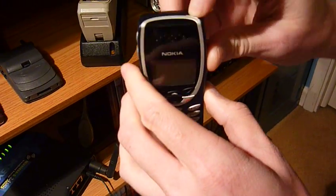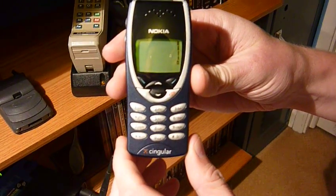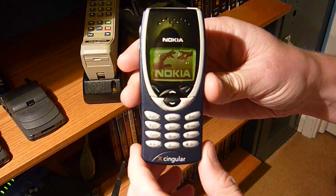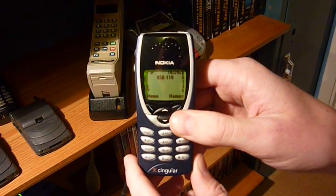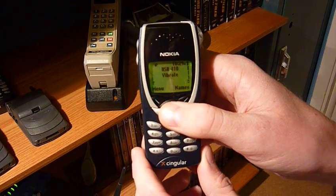You turn it on with this little anonymous button up here. Once it starts up, it shows you the Nokia little hand animation — really artsy. The date and time are updated, which is kind of nice for such an old phone.